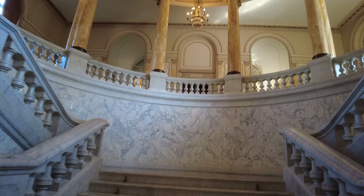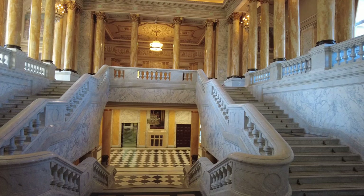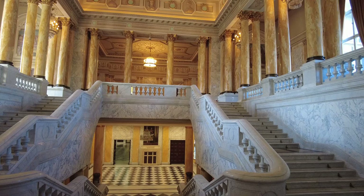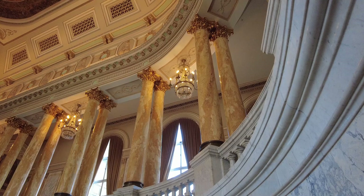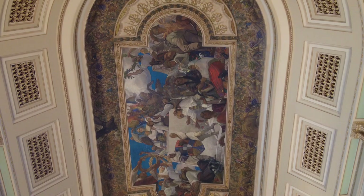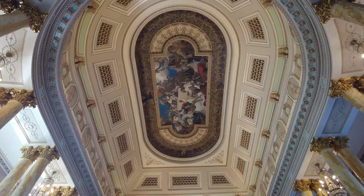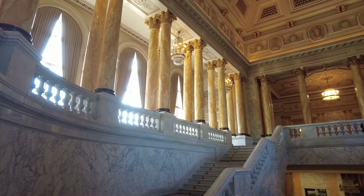There are so many different angles on this staircase — look at that view. And all the pillars. I think the parliament building is amazing just because of its sheer size — it's the second largest building in the whole entire world — but this one is just so grand and so over the top. I guess if you're a king, you want over the top, right?